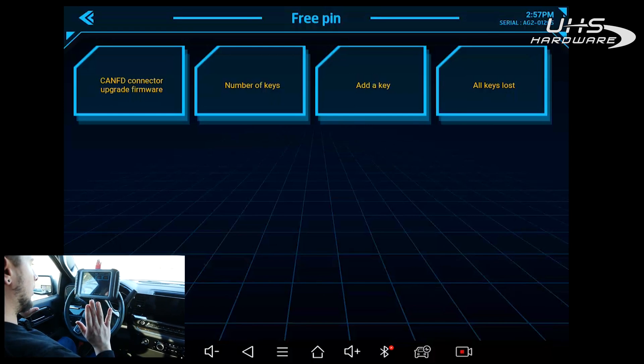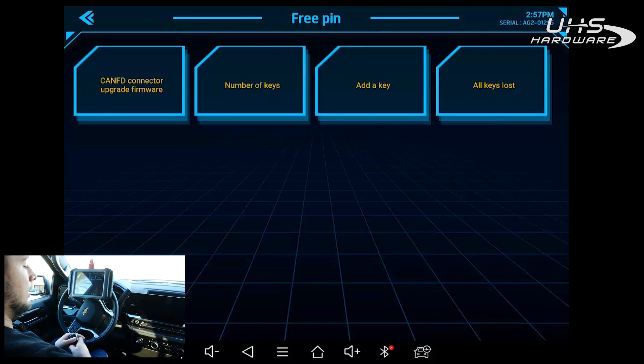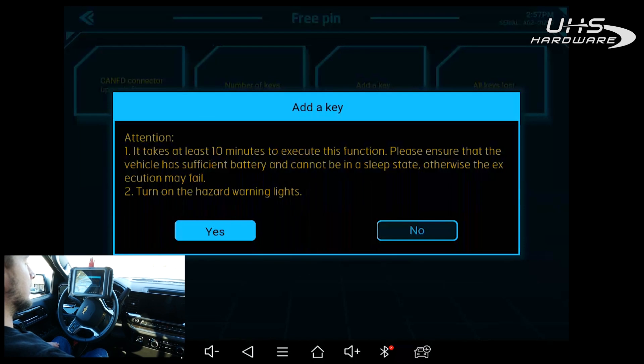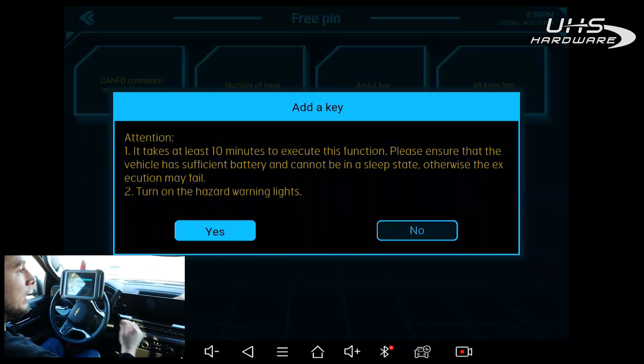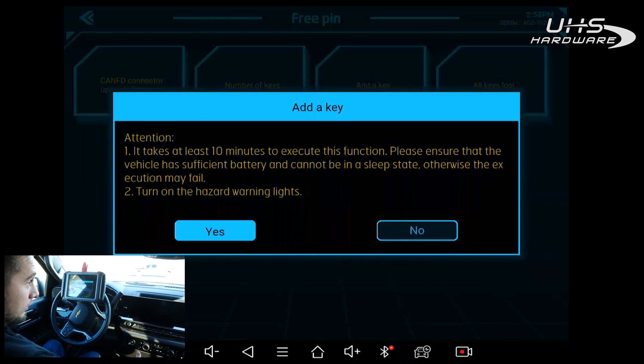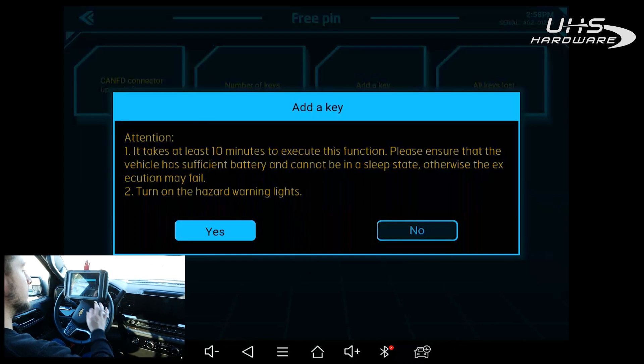Now we're here — since I just want to add a second key I'm going to hit Add a Key. It says it takes at least 10 minutes to execute this function. Please ensure the vehicle has sufficient battery and cannot be put in a sleep state, otherwise execution may fail. Turn on hazard warning lights. Keep in mind that if the voltage drops below 12.5 volts it can fail partway through, because the ignition will automatically turn off. So especially for a two-hour wait vehicle, make sure you have a battery maintainer on at 12.5 volts minimum.